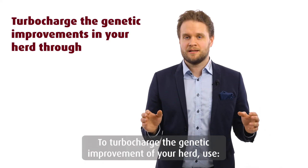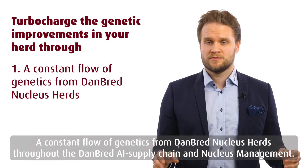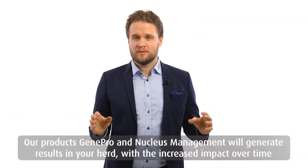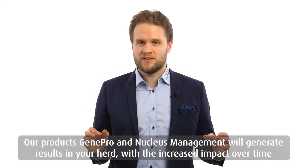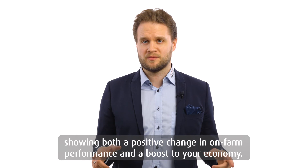To turbocharge the genetic improvement of your herd, use a constant flow of genetics from Danbrett nucleus herds throughout the Danbrett AI supply chain and nucleus management. Our products GenePro and nucleus management will generate results in your herd, with increased impact over time, showing both positive on-farm performance and boosting your economy.